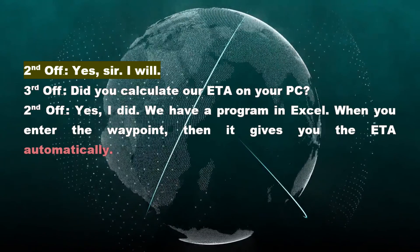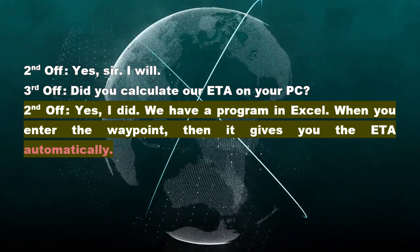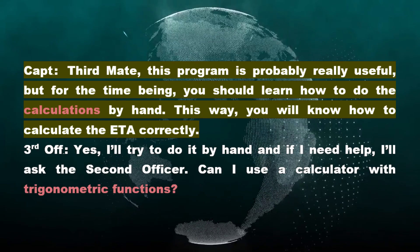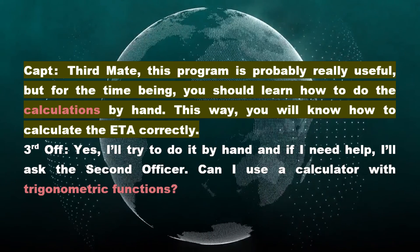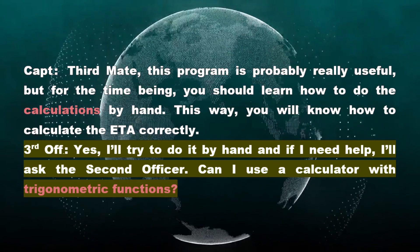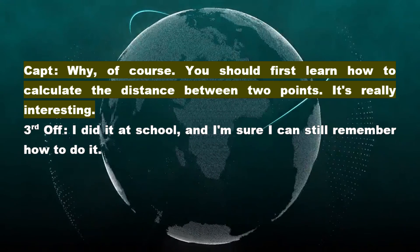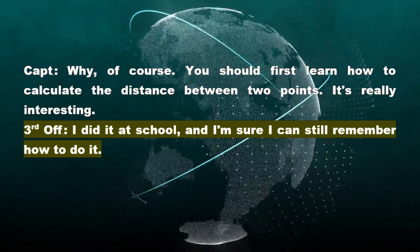Second Officer: Yes, sir. I will. Third Officer — did you calculate our ETA on your PC? Second Officer: Yes, I did. We have a program in Excel. When you enter the waypoint, it gives you the ETA automatically. Captain: Third mate, this program is probably really useful. But for the time being, you should learn how to do the calculations by hand. This way you will know how to calculate the ETA correctly. Third Officer: Yes. I'll try to do it by hand, and if I need help, I'll ask the second officer. Can I use a calculator with trigonometric functions? Captain: Why, of course. You should first learn how to calculate the distance between two points. It's really interesting. Third Officer: I did it at school, and I'm sure I can still remember how to do it.